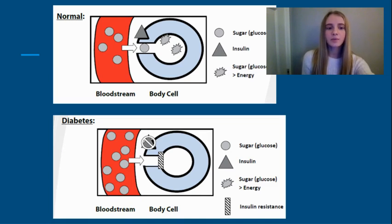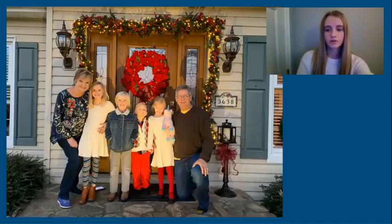The diagram below illustrates what takes place within your bloodstream when diabetes is prevalent, showing how without the insulin needed, the sugar remains in your bloodstream.